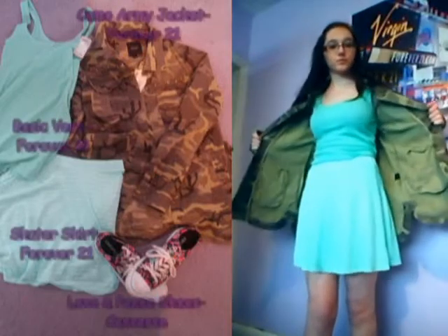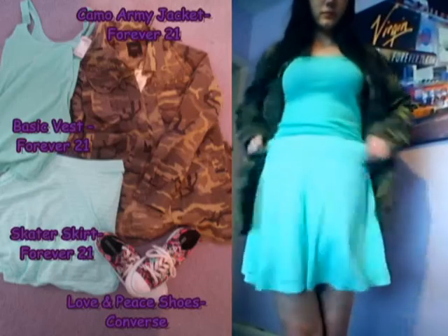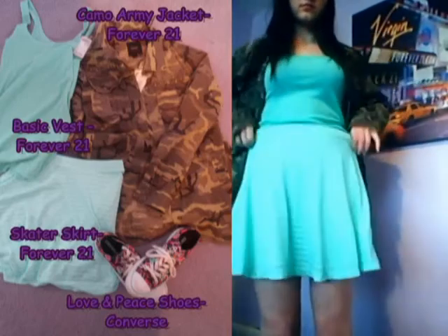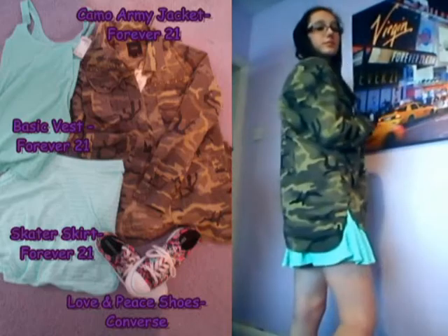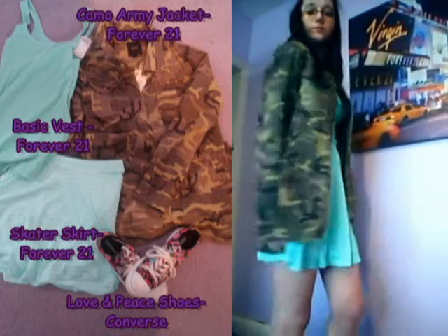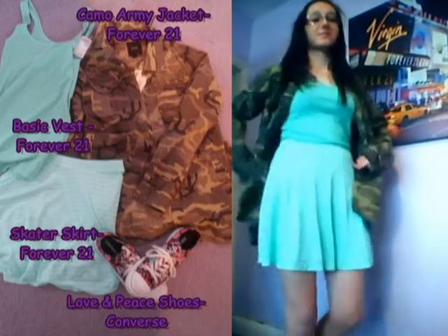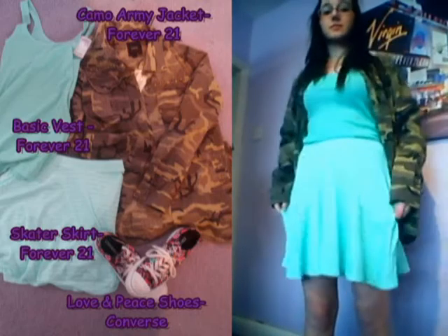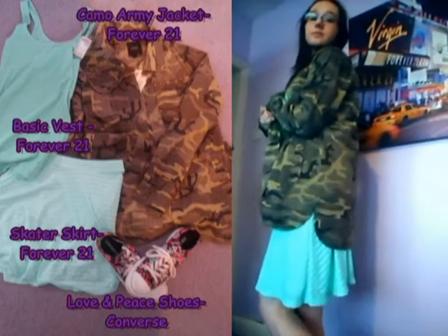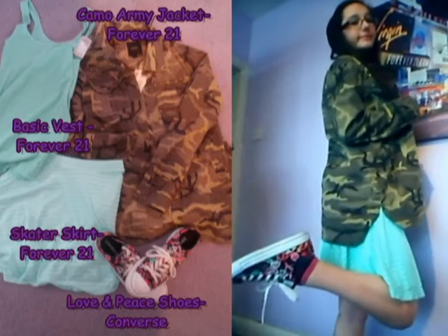The second outfit — I've added mint green into it because I'm loving it this year. I've paired this mint green skater skirt from Forever 21 with their basic vest top, which gives it a kind of dressy look. I've paired it with some Love and Peace Converse shoes, because let's face it, Converse are awesome and these just rock.